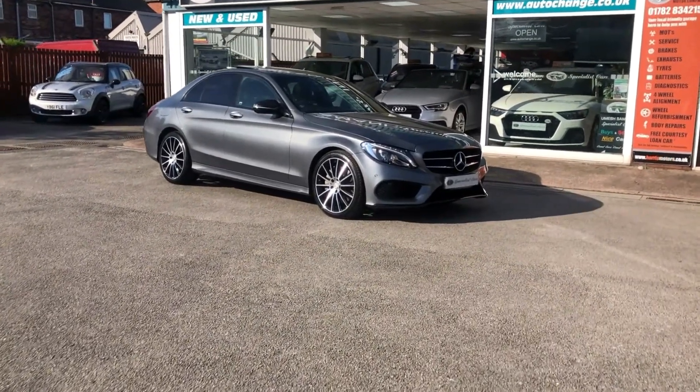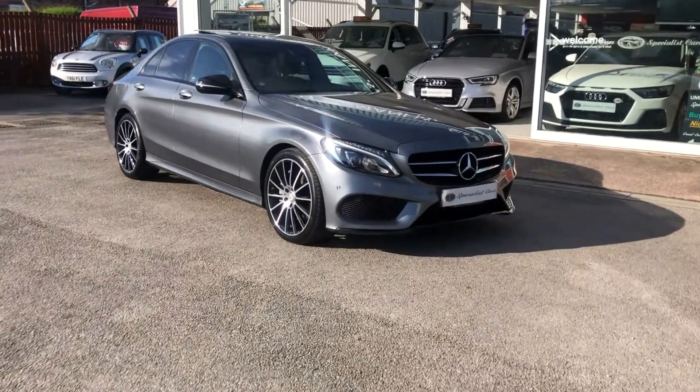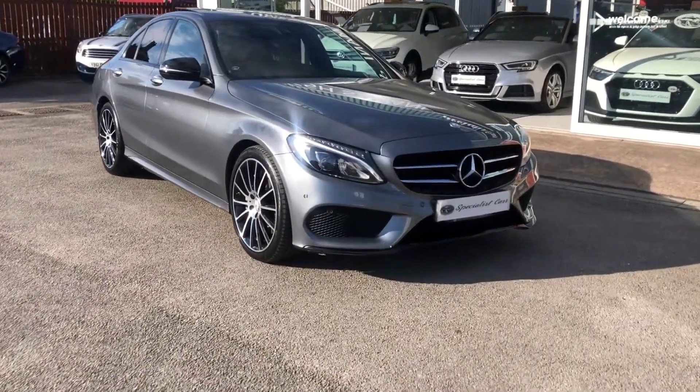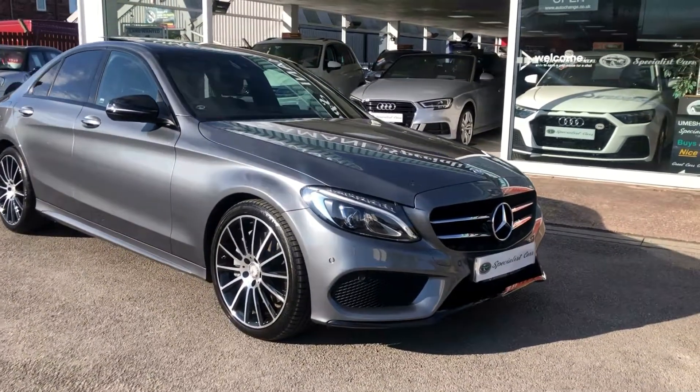What a fabulous looking car this is — it is beautiful all around, a lovely low mileage example, very high spec car. Let's take you around this beautiful Mercedes C250 AMG Line Premium Plus.